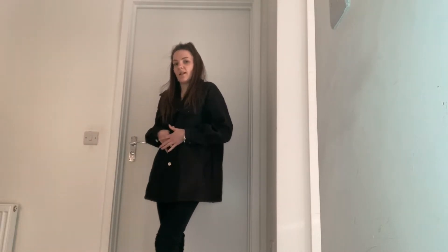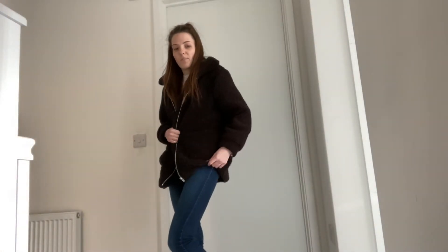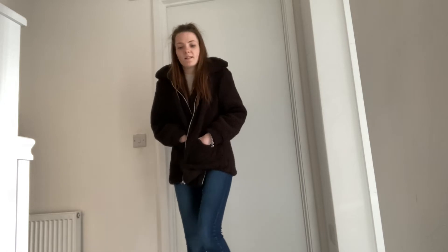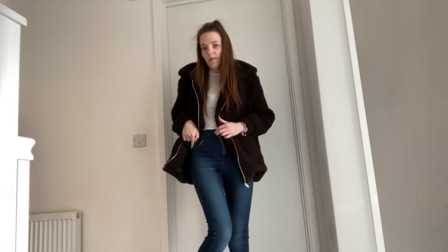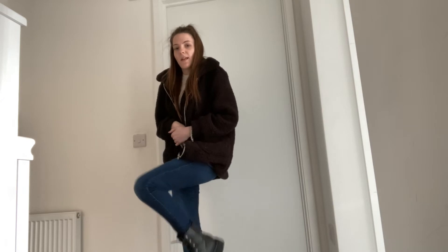Next we have this black long teddy bear jacket — it's so warm with lovely pockets — paired with a white little crop top and my high-waist skinny dark wash blue jeans, and of course my black chunky boots. I really love this outfit.